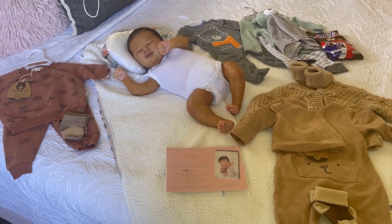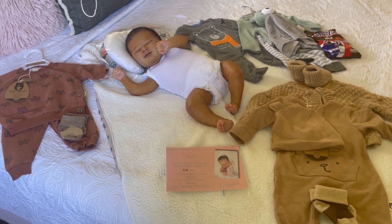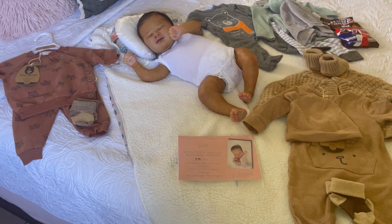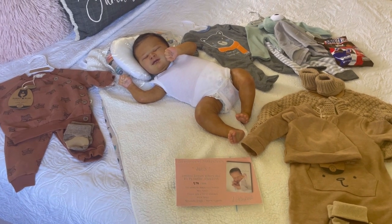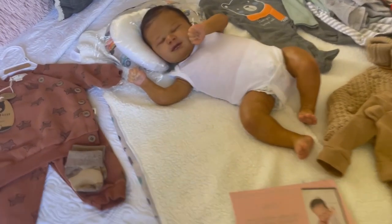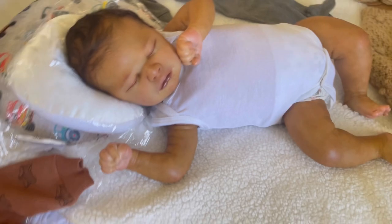Hello guys and welcome to Yarelina's Reborn Nursery. Here I am with the last baby that I rooted — this is Junis, sculpted by Sabine Altenkitsch, painted by Mrs. Serenity Smith, and mono-rooted by me. So this is Mr. Junis.